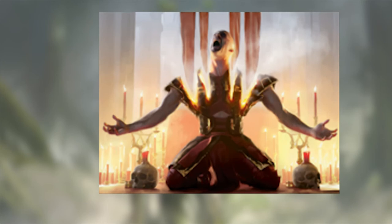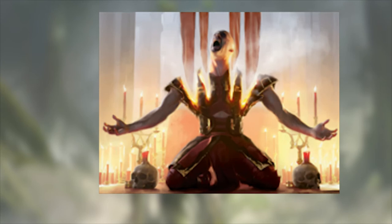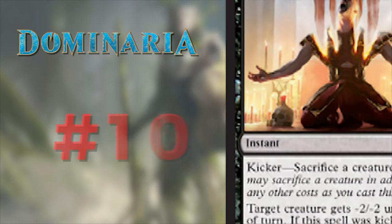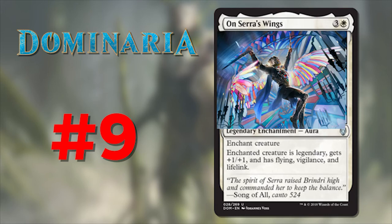Number 10 on the art side of things is Vicious Offering, illustrated by Anthony Palumbo. I love the use of light in this art piece — the background is very bright and contrasts nicely with the subject, casting a shadow over his face and body. We see the same colors emanating from the burning on his chest. This man looks like a willing sacrifice, but that willingness does little to numb the pain as we see the anguish on his face. This is a gruesome work of art and it looks amazing in foil.